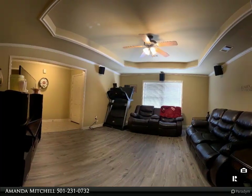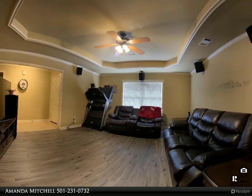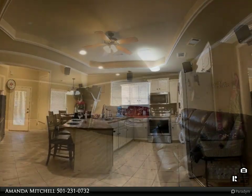New updated interior doors, stainless steel kitchen appliances — the stove is two weeks old and is a convection oven, as is the microwave, which is just a little over a year old. The dishwasher is two years old.